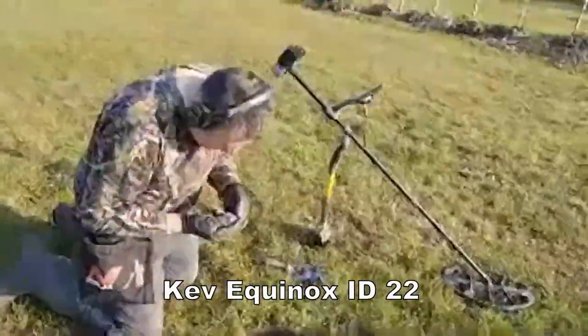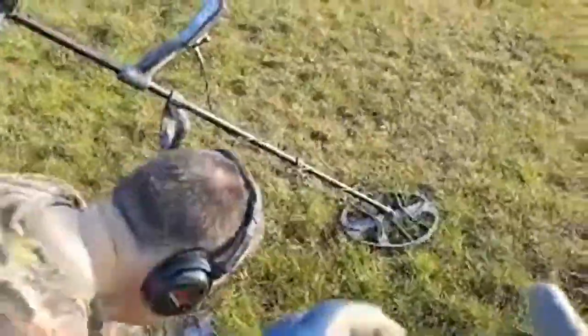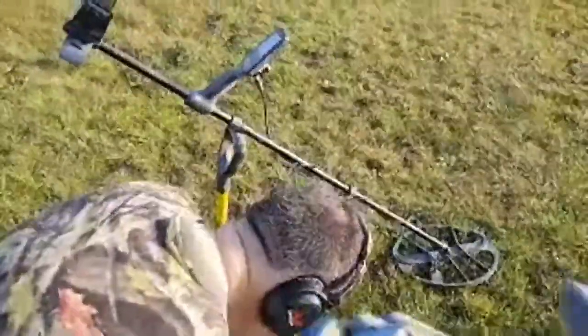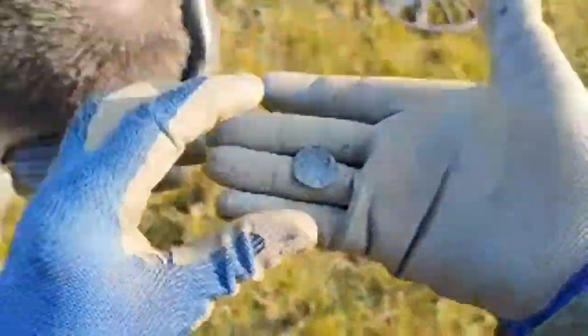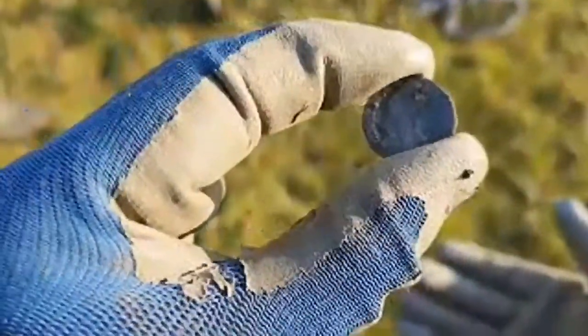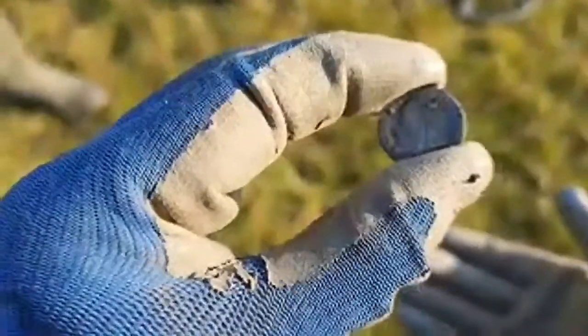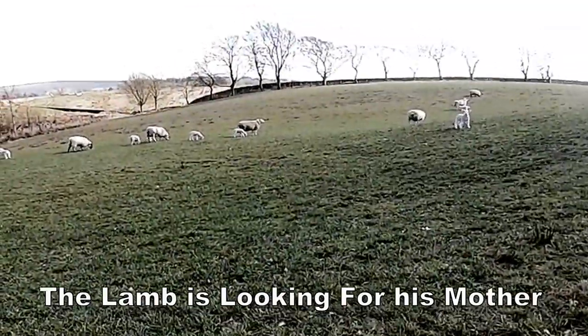Well done, Kev — a cracker! Brilliant, mate. He's William the Third. What is it? A sixpence. Are you looking? Come on then!